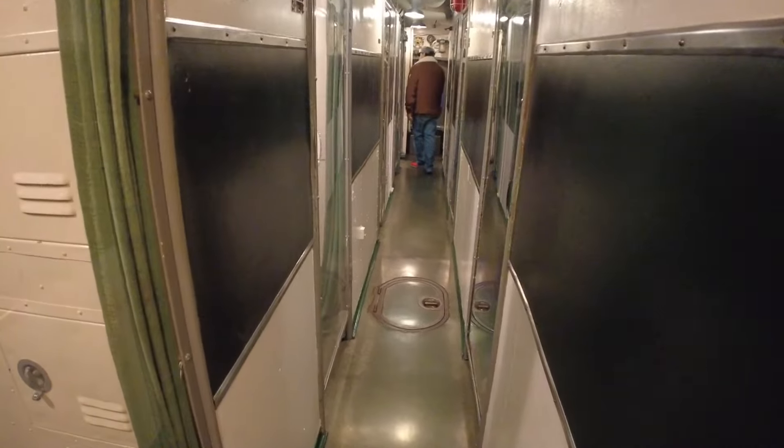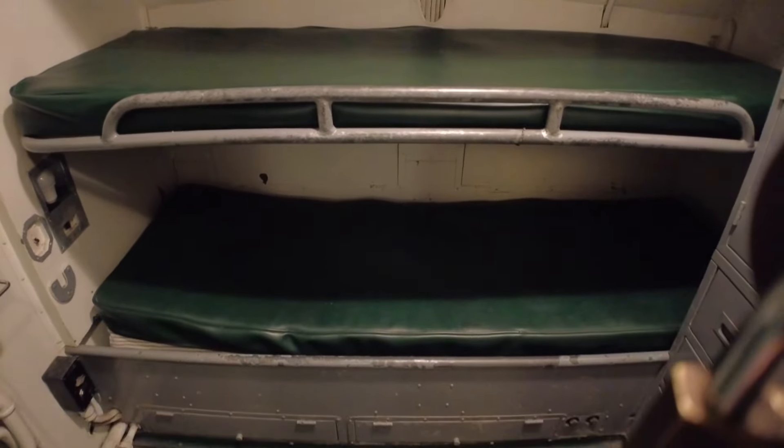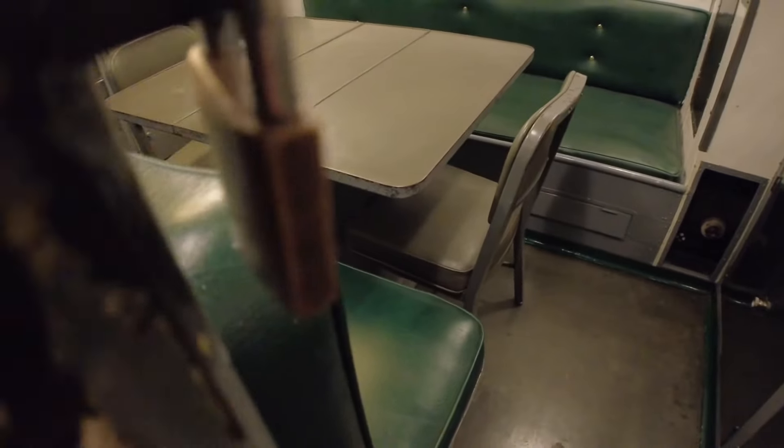Now we're heading over to the officers' quarters. They had a secretary station on the right and their own kitchen staff who grabbed food from the regular kitchen. They had significantly more space to live than the rest of the crew. But even so, these are really tight - this is still a diesel submarine so there's not too much space for anybody. It's really hard to imagine never seeing the sun and not knowing what time of day it is. I'm pretty sure they welcomed when they got into port.